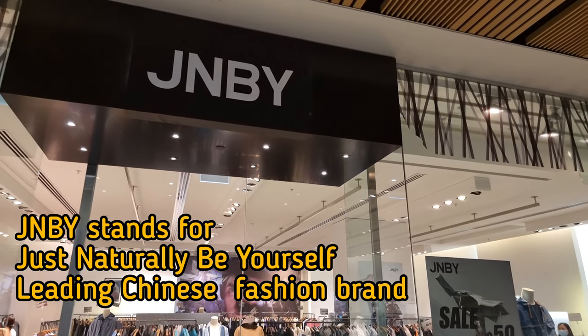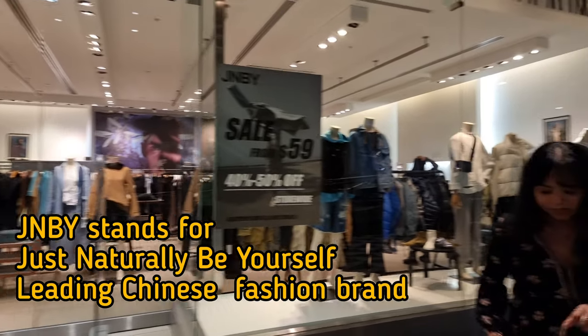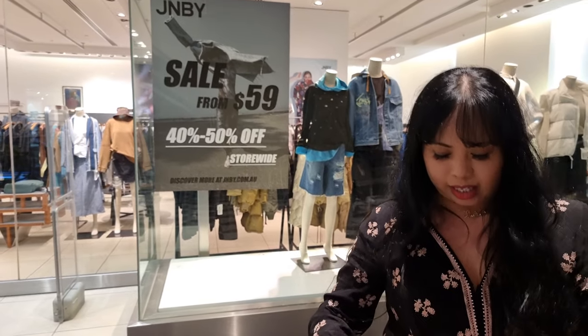The shop is called JNBY. They said it's specifically Chinese fashion, and the stuff was really nice. I also got a freebie here.